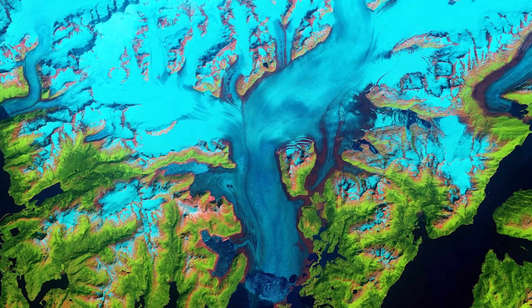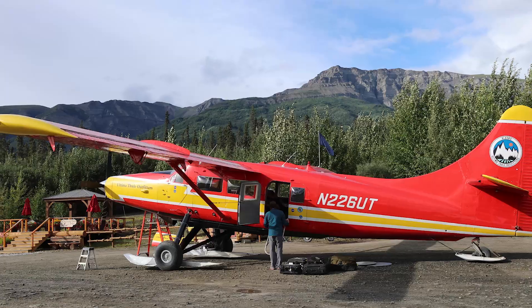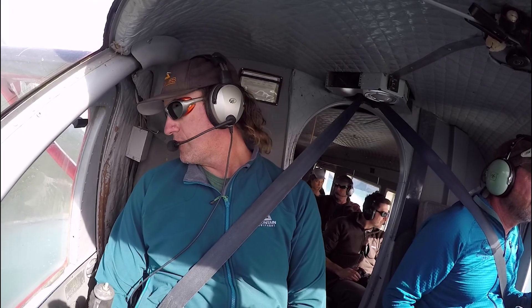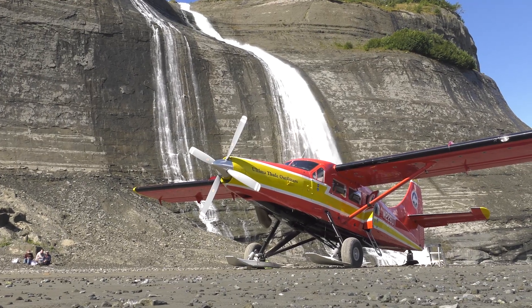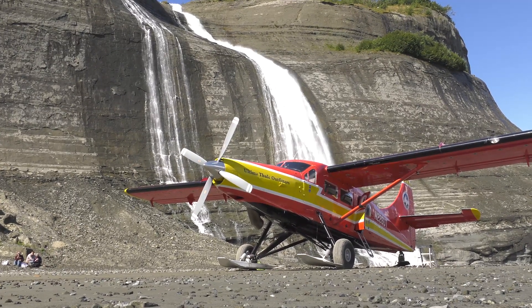Alex uses satellite data to study large-scale changes in glacial ice. But 2,000 miles to the north, Chris Larson from the University of Alaska Fairbanks spends a lot of time studying glaciers from the air. He's been flying over Alaskan mountain glaciers for many years, most recently on a NASA-funded mission called Operation Ice Bridge Alaska.